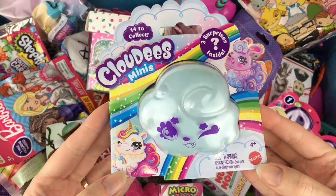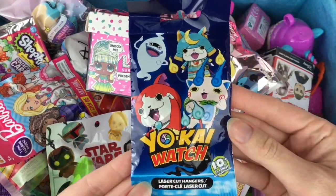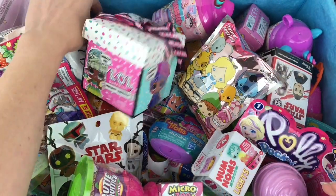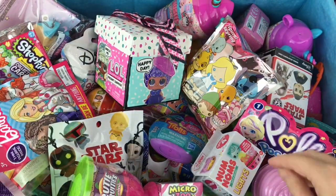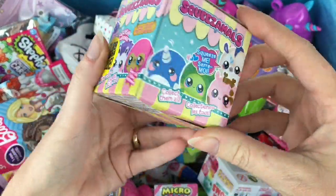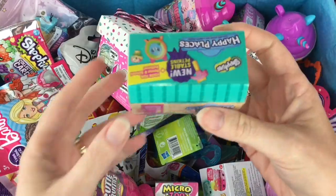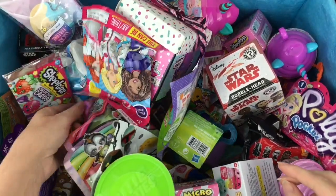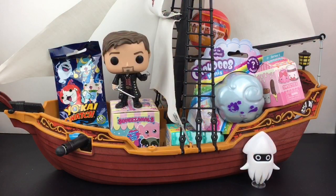First up, these little cuties — these are Cloudies Minis, very awesome, I've opened one in the past and they were super cute. Then I have a Yokai Watch little hanger keychain, very cute. I have a little Smooshy Mushy Besties, those are adorable. Down here I have a little Squeezimals surprise plushie, we have a Happy Places blind box, and a Lion King Mashems.